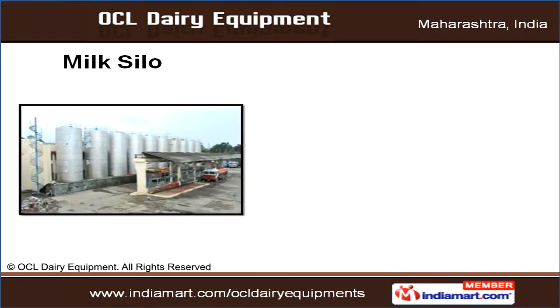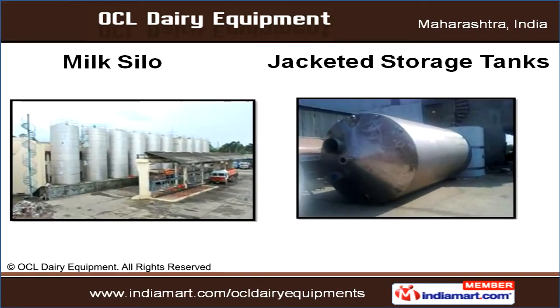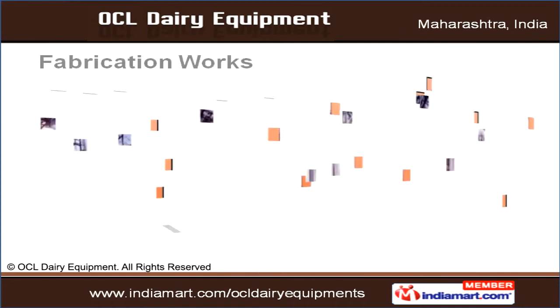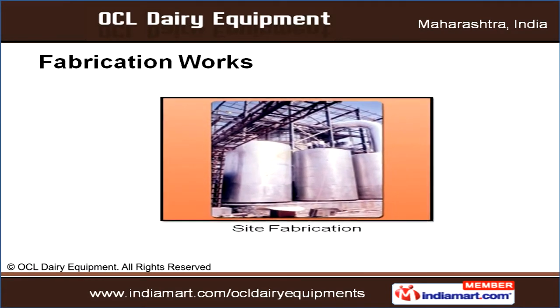We offer milk silos in capacities ranging from 20,000 to 1 lakh litre. Instant milk coolers offered by us are mainly developed for primary collection centers and for milk-producing farmers. Additionally, our clients can avail site fabrication services from us.